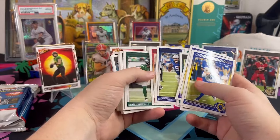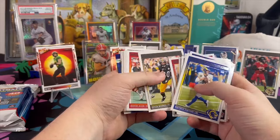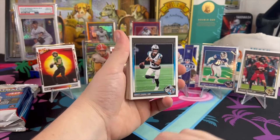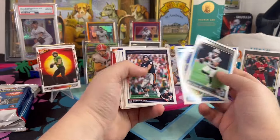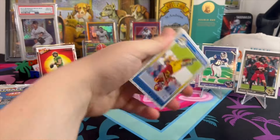Get these out of the way. Richardson with no rookie badge — always weird when you get these new products and you see the rookies with no badge, like this Bryce Young. Alright, what is this?